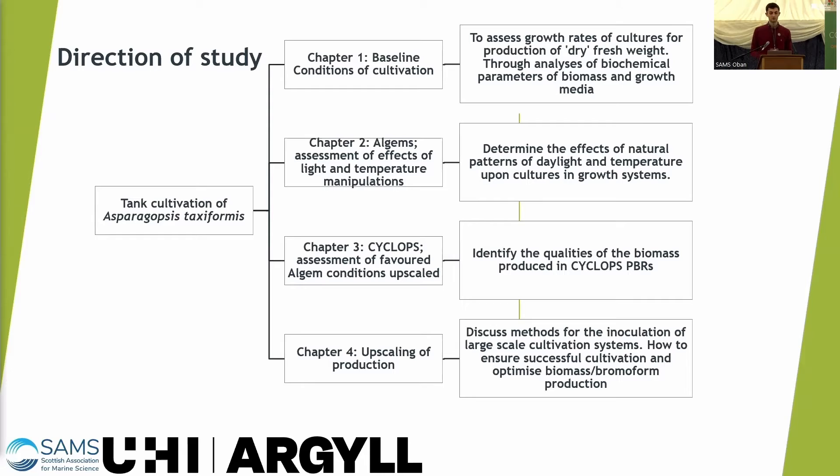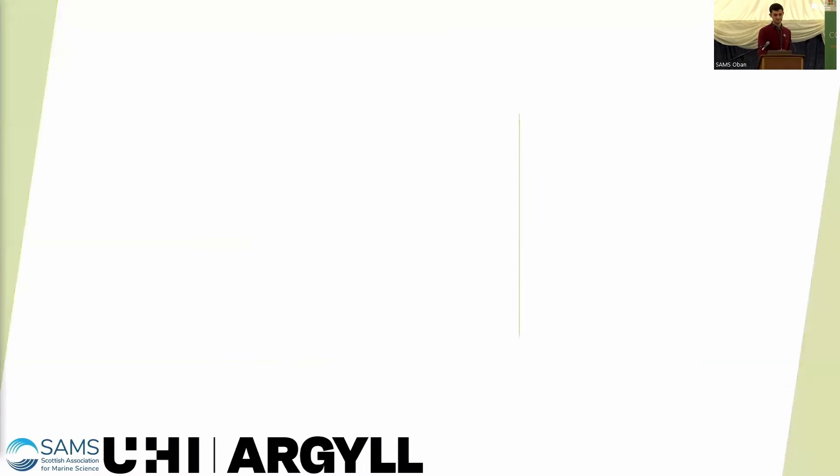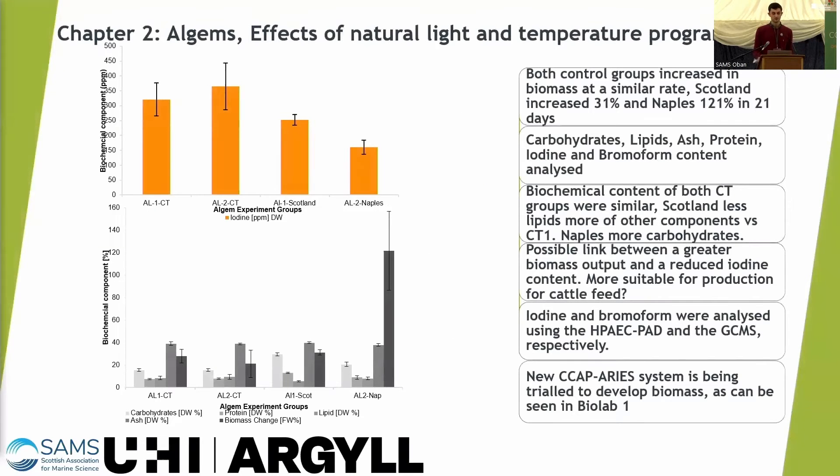Looking at some results from my second chapter: in the native Naples conditions the biomass increased by 121% in 21 days, whereas Scotland lagged behind at 31%.